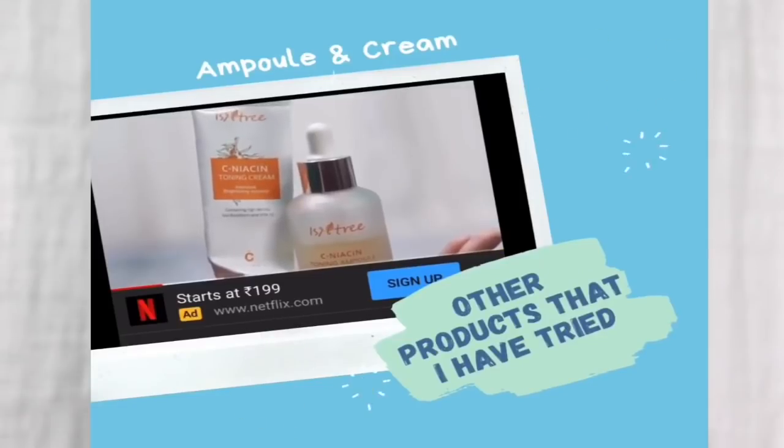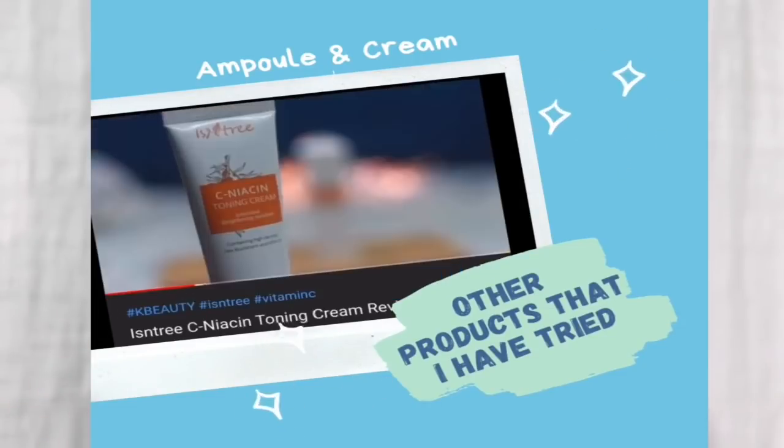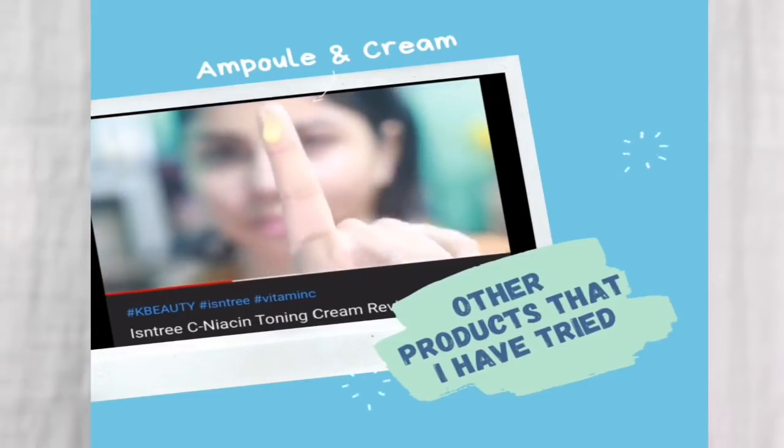I don't know what's up with Isn't We products — they just don't work on my skin as expected. I have tried their niacinamide serum, face packs, and creams as well. The ingredients are really promising but these just don't work well on my skin. I spoke to my sister Ayoshi — even she used Isn't We products and didn't see any significant result for moisturization and hydration. It was just okay, because for the amount of price I'm paying, I expect more than average.